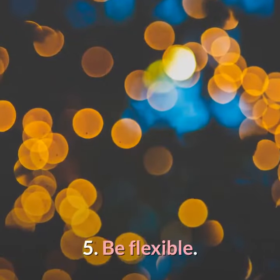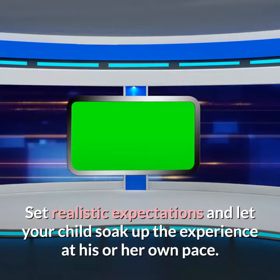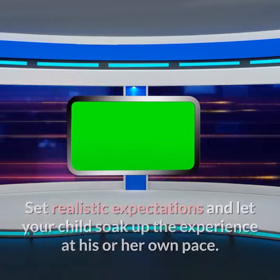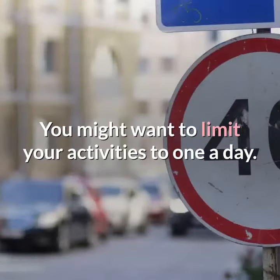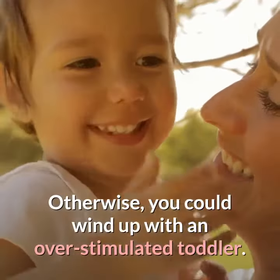5. Be flexible. Set realistic expectations and let your child soak up the experience at his or her own pace. You might want to limit your activities to one a day. Otherwise, you could wind up with an overstimulated toddler.